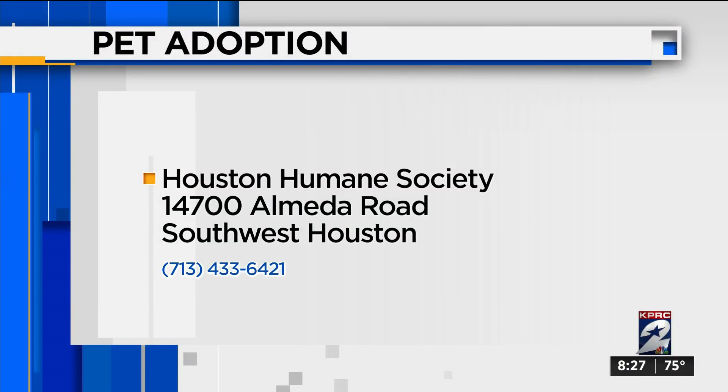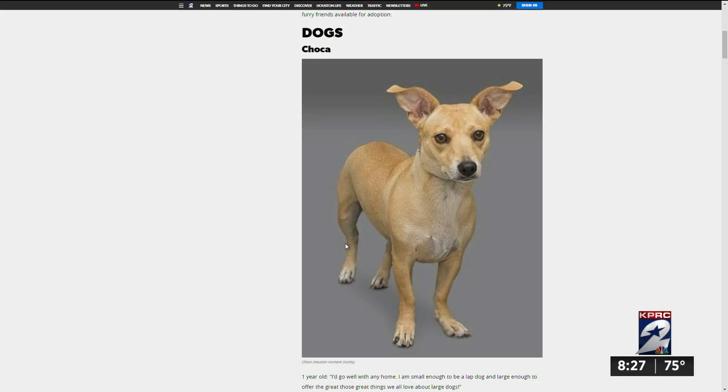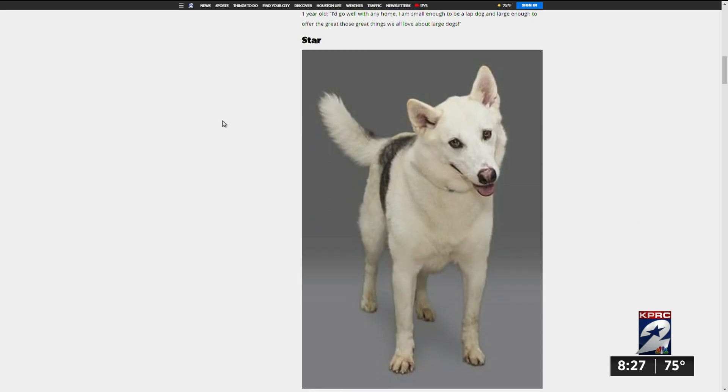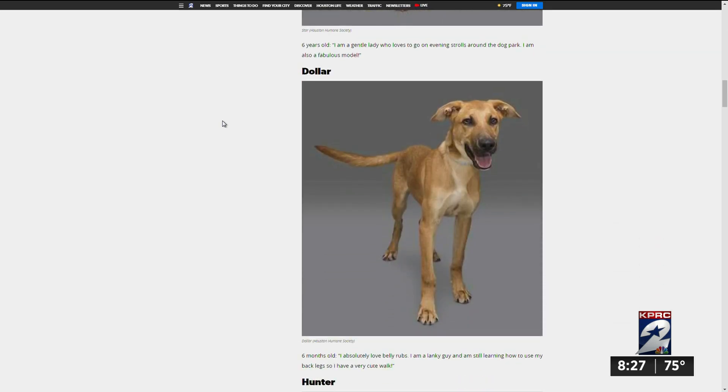Keep that in mind. The Houston Humane Society is open today from 11 to 5:30. They're located at 14700 Almeda Road in southwest Houston. You can also see animals in need of a family in Houston by checking out our Adopt a Pet section on clickhouston.com — just look under Pets on the drop-down menu on the home page.